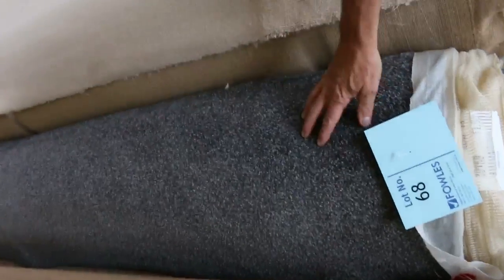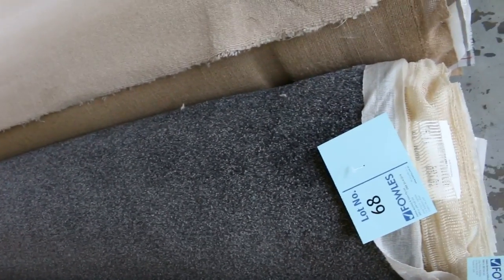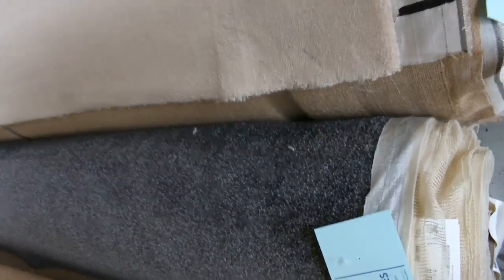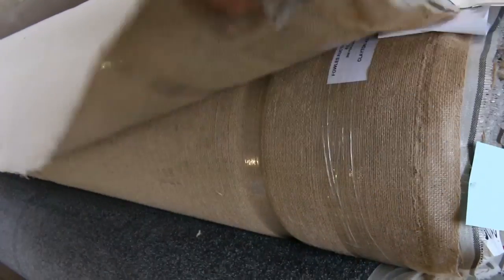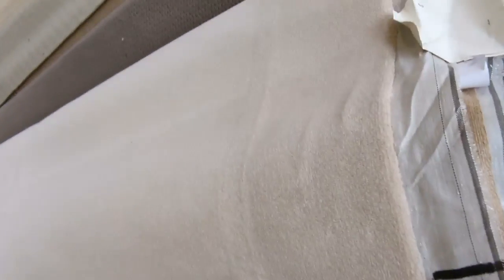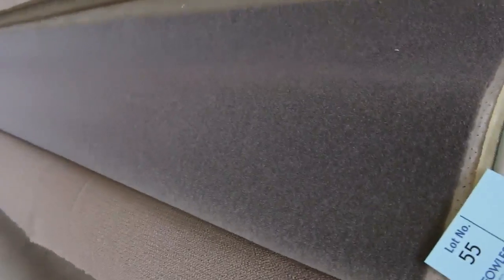We've got some nice twist pile there — look at that charcoal, lot number 68, good looking carpet at 11.9 meters. I reckon that'll sell for around about $25 to $30 a meter, as opposed to paying $100 a meter-plus off the floor. Look at this wool plush pile — lots 66 and 67 — beautiful looking carpet, nearly a $200-a-meter carpet. We could possibly sell that for around about $30 to $35 a meter. Great colors — a nice gray — and plenty of those ones going through.